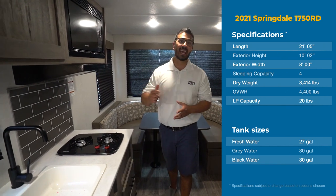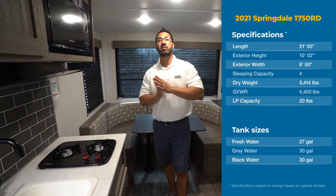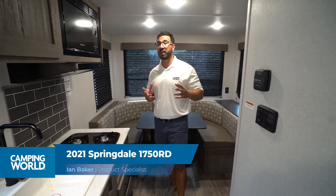Hi folks, I'm Ian Baker and today we're going to go over the 2021 Keystone Springdale Mini 1750. This is a great couples model, one of my favorites actually when it comes to some of the smaller RVs.